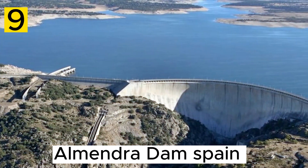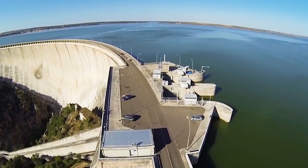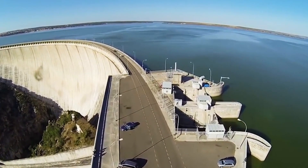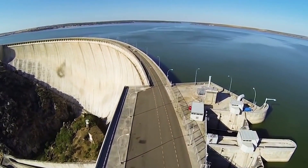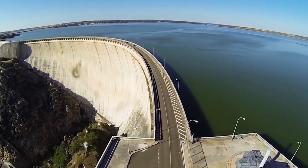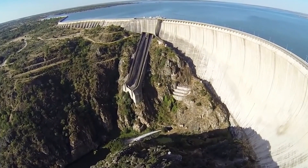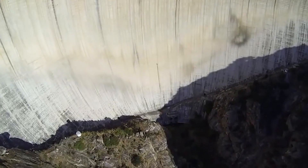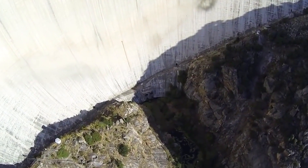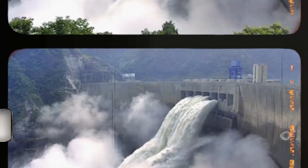Number 9. The Almendra Dam, located on the Torms River in western Spain, is a notable hydroelectric and water management project. Completed in 1969, it is a crucial component of Spain's infrastructure, serving multiple purposes including electricity generation, irrigation, and flood control. The dam's main function is to generate hydroelectric power by harnessing the flow of the Torms River.